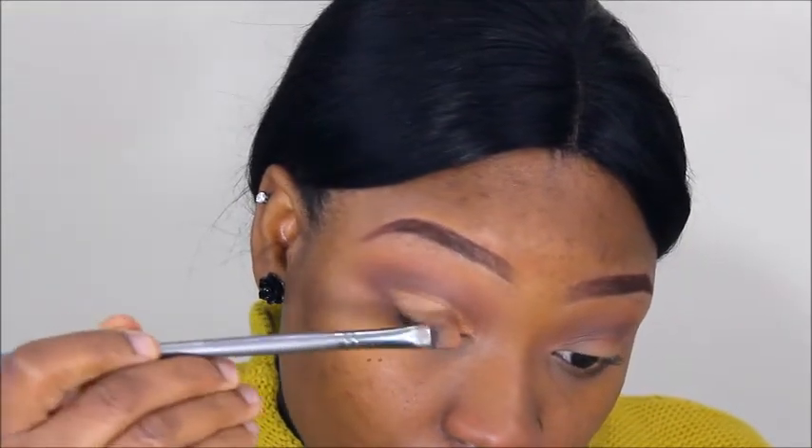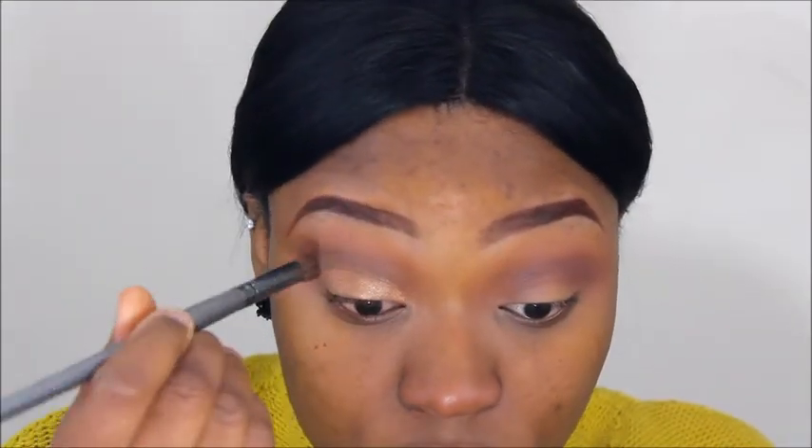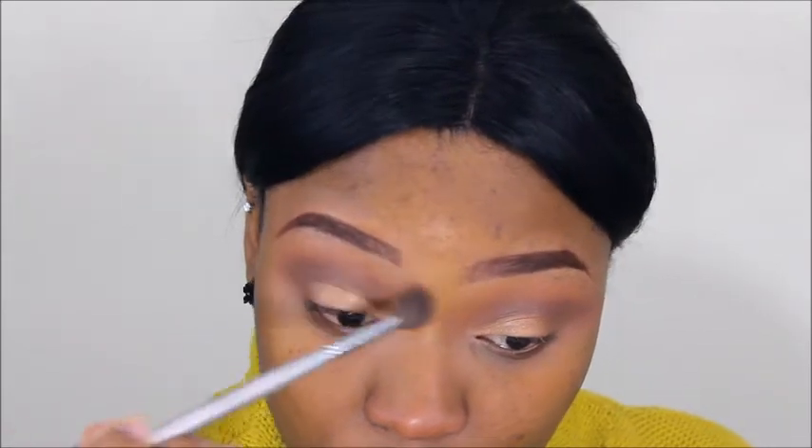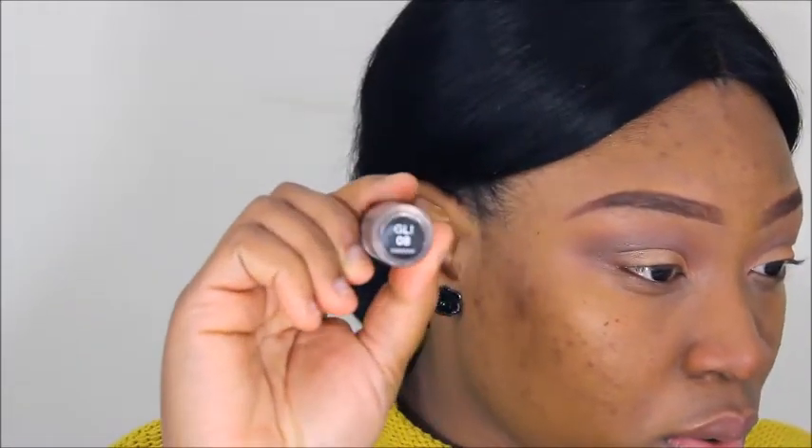I'm going to quickly blend it before the Fix Plus dries, because my eyes are a little hooded and when I open them the shimmer can go into the crease. So I just quickly blend it before it dries, then add a little bit more and blend again.